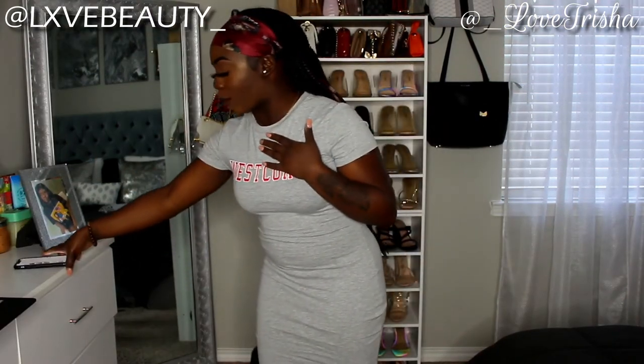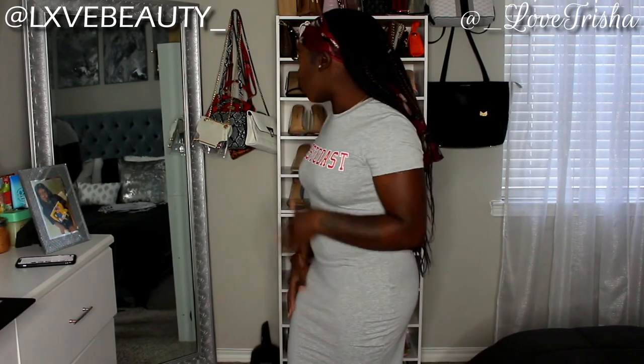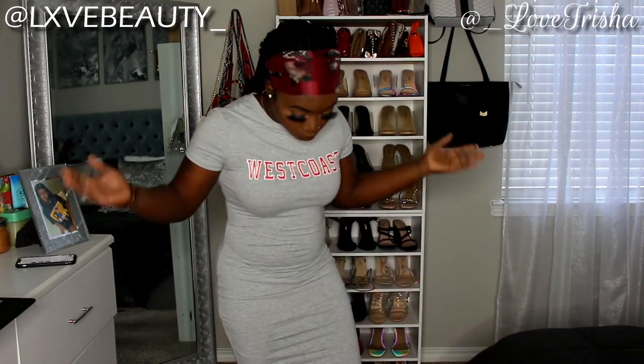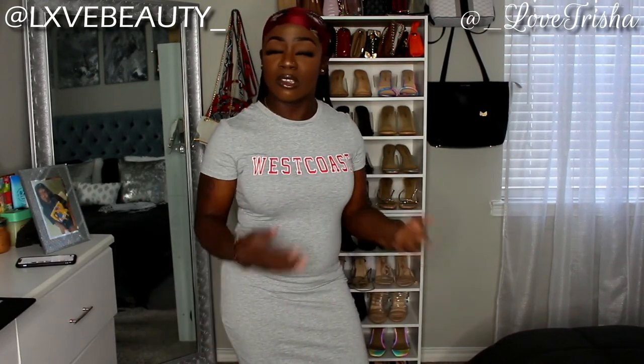This next dress is called the Letter Graphic Body Contrast Dress. I got it in a size medium — I could have gone small but it still fits nicely. It comes right above my kneecap. It has 'West Coast' on it in red and white. You can pair it with all-white sneakers or sandals and slippers and just keep it pushing.